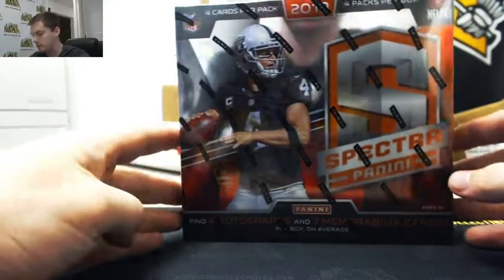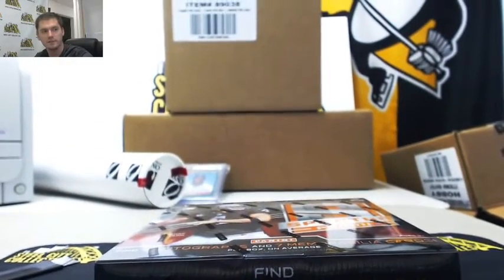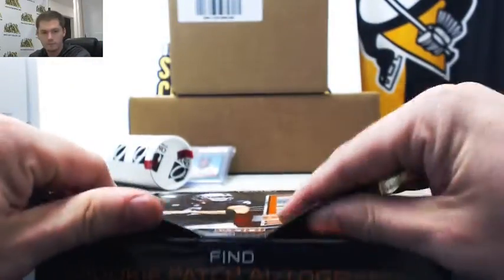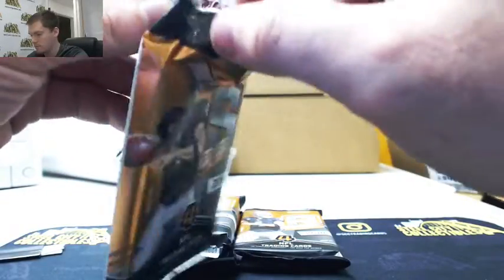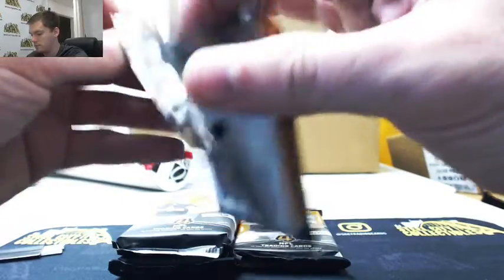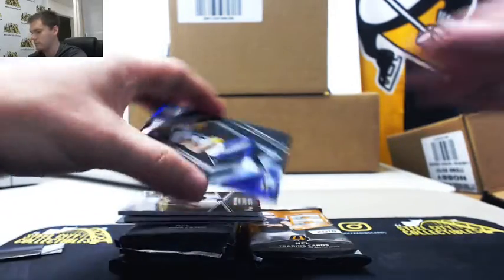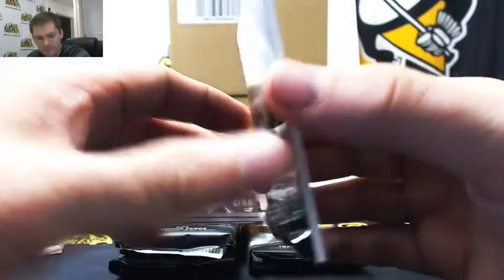Alright, 2018 Spectra — four autographs, seven memorabilia cards, unless it's a reverse box, which we just had, and that one carried seven autos and four memorabilia. Alright, start with Adam Thielen, 91 of 99 — let's go to Michael.